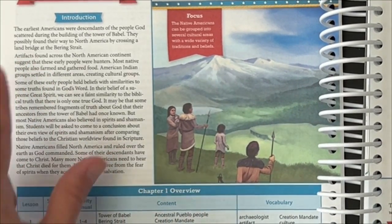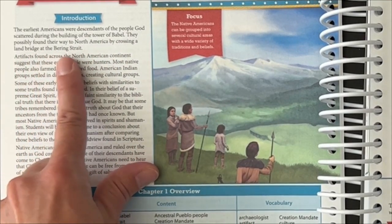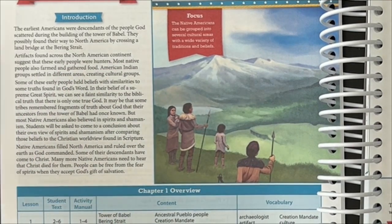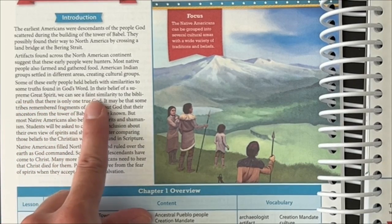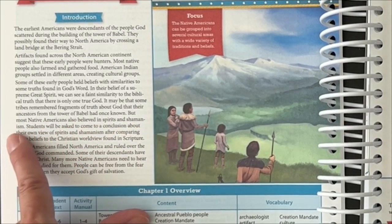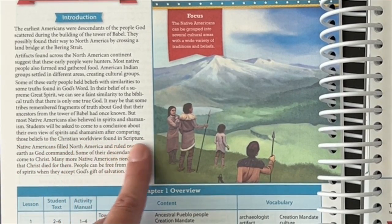The earliest Americans were descendants of the people God scattered during the building of the Tower of Babel. They possibly found their way to North America by crossing a land bridge at the Bering Strait. Some of these early people had beliefs with similarities to some truths found in God's word. In their belief of a supreme great spirit, we can see a faint similarity to the biblical truth that there is only one true God. It may be that some tribes remembered fragments of truth about God that their ancestors from the Tower of Babel had once known. But most Native Americans also believe in spirits and shamanism. Students will be asked to come to a conclusion about their own view of spirits and shamanism after comparing those beliefs to the Christian worldview found in scripture.